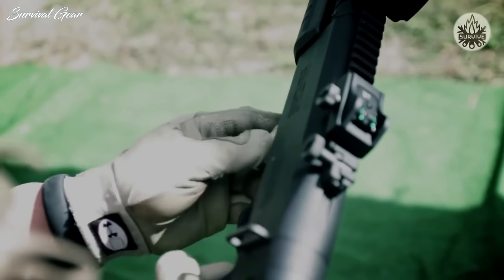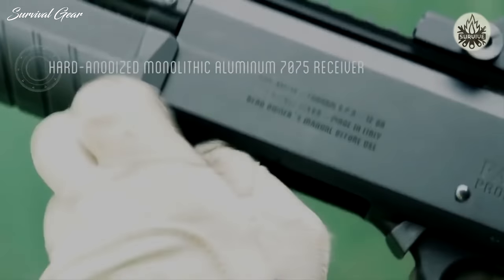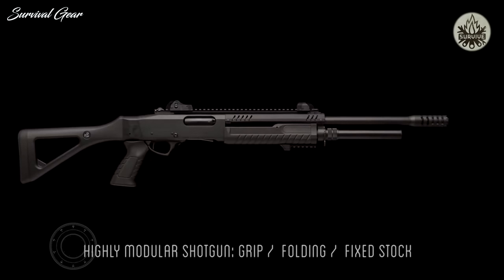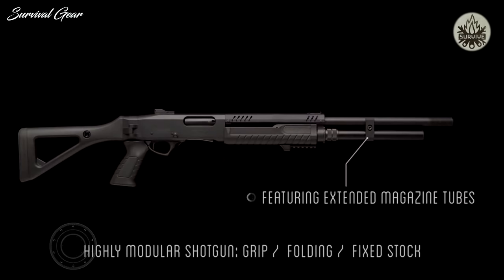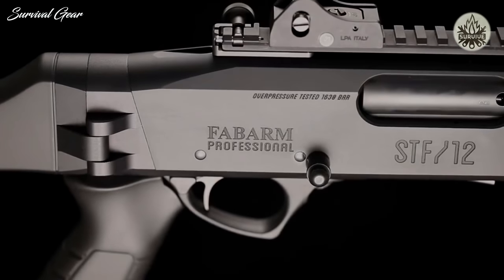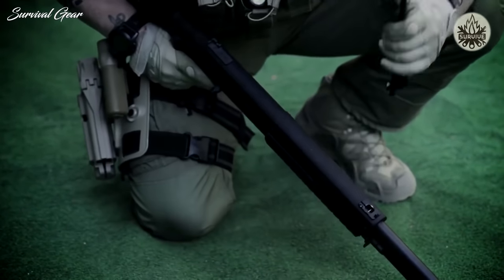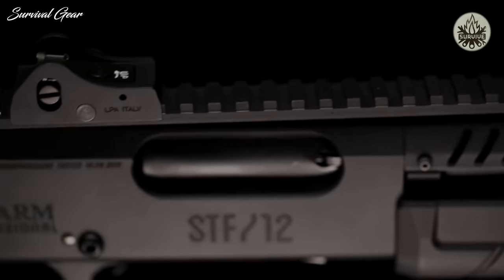At its core, it's a typical shotgun with a tubular magazine, dual-action bars, and a familiar-looking trigger group. Buttstocks for the STF-12 include fixed, folding, and telescopic options, as well as a pistol-grip-only option for masochists, breachers, and Instagrammers. All finishing is high-quality, soft-touch, and very comfortable. A removable top Picatinny rail bridges the barrel and aluminum receiver, providing a long, continuous rail for sights, optics, and accessories.